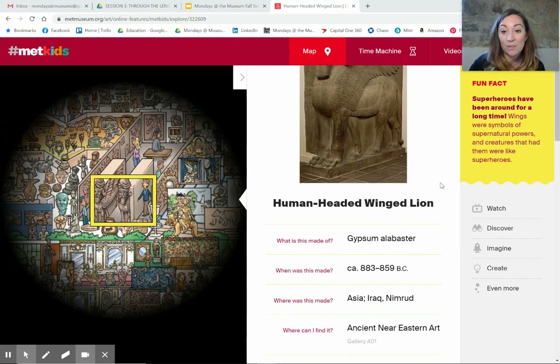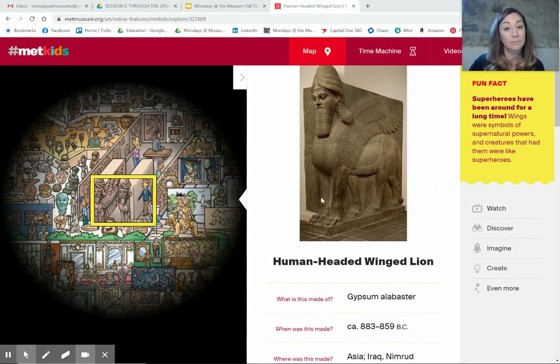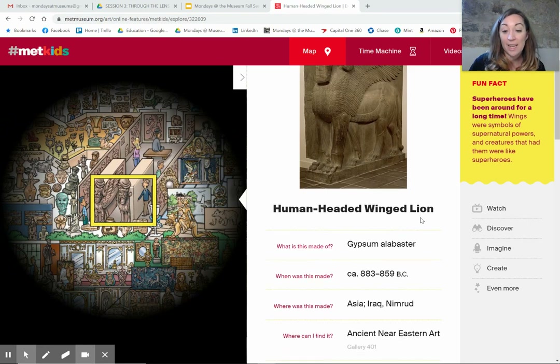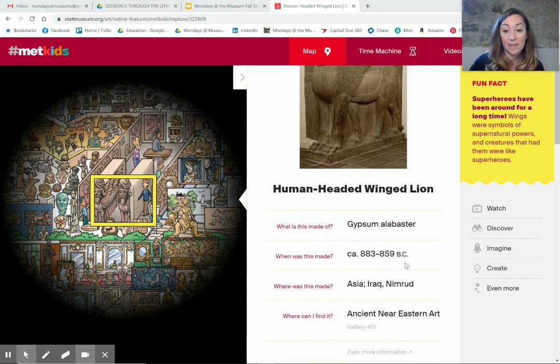Cool. The human-headed winged lion is made out of gypsum alabaster. It's from around 800 to 859 BC, which is about 2500 years ago. It was made in Iraq.